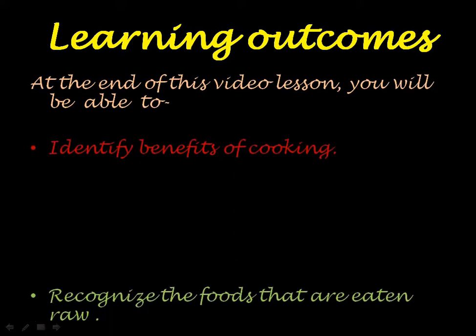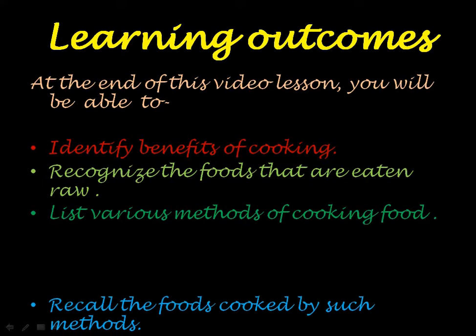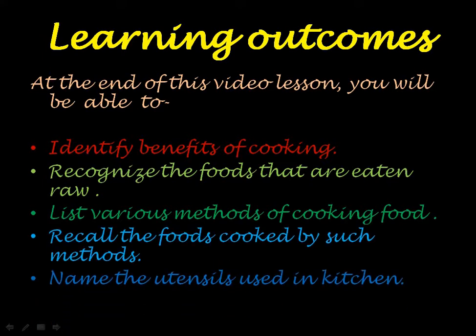At the end of this video lesson, you will be able to: Number 1, identify the benefits of cooking; recognize the foods that are eaten raw; list the methods of cooking food; and name the utensils used in the kitchen.